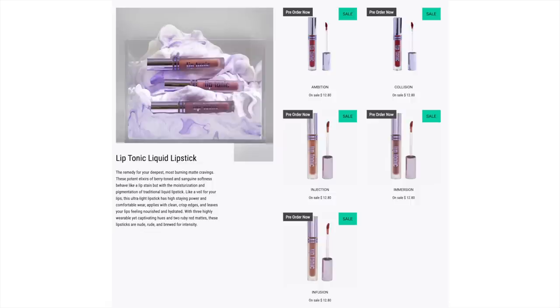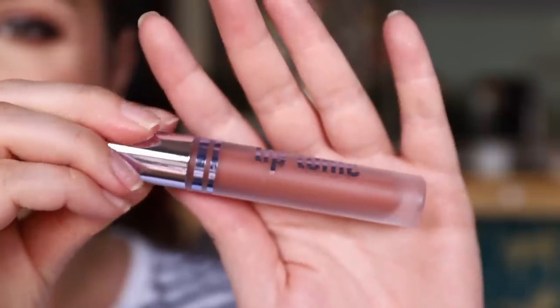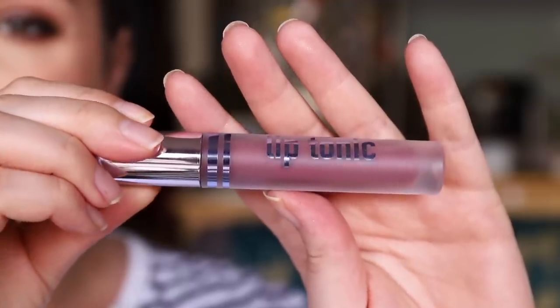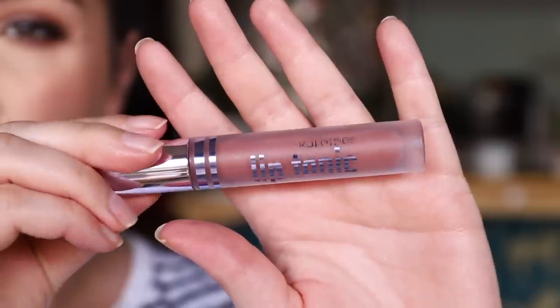Let's talk about the different formulas first. We have lip tonics, which are matte liquid lipsticks. The first three that came out are nude-ish shades: Injection, Immersion, and Infusion — a sort of orangey nude, a mauvey nude, and a true pinky nude. These are more like blotted lips, so they're not supposed to be that really opaque bold matte lip. They're more of a muted matte lip, which I actually really like. I think they're a little bit more fresh — if you don't like that really bold look but you want some color with a matte finish, these are really great.